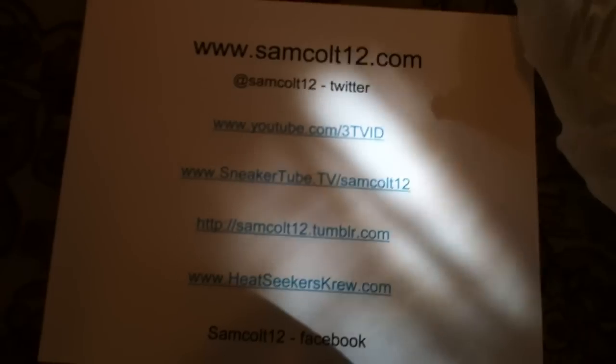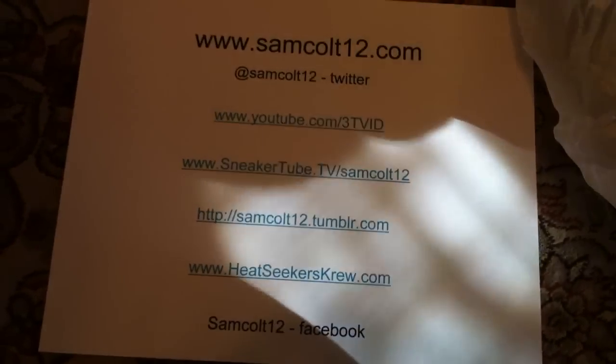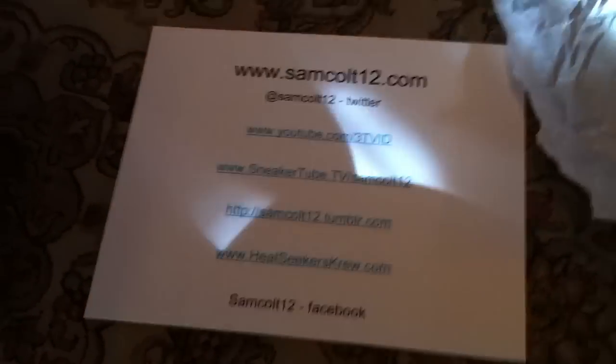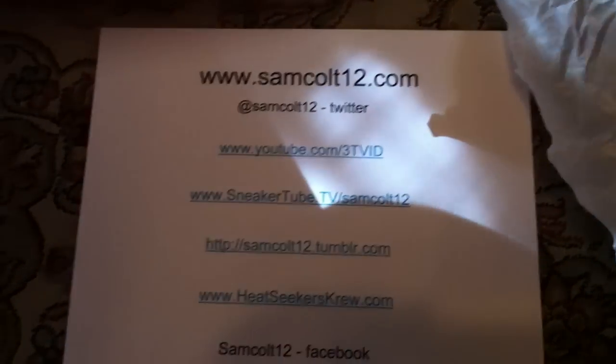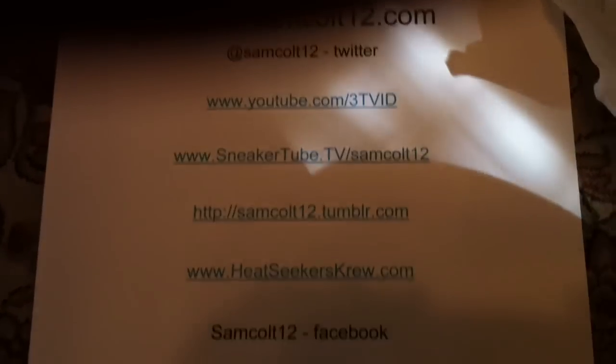As usual, you can reach me at Samcult12.com. That's where I've got my Twitters, YouTubes, SneakerTube, Heatseekerscrew.com — all the different links. Samcult12.com — you can find all the links to get me, various pictures, and various other things.